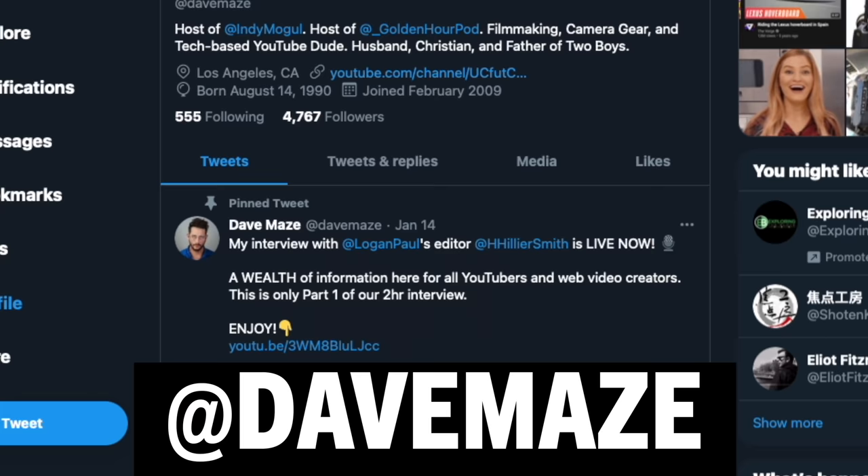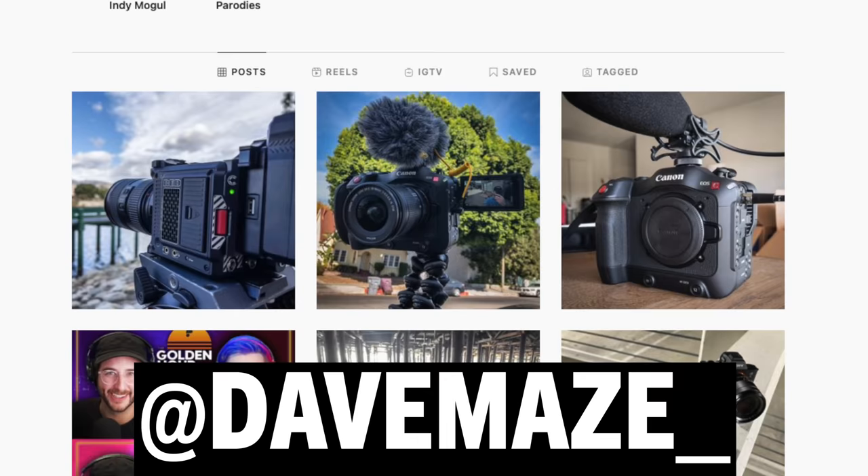Thank you guys for watching. My name is Dave Mays. Follow me on Twitter at Dave Mays or Instagram at Dave Mays underscore — hopefully I'll get rid of that underscore eventually. Reach out, tell me you enjoyed this video, shoot me a DM. Hope you enjoyed it. This is Indie Mogul — I'm Dave Mays, and we'll see you next time.